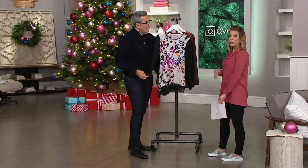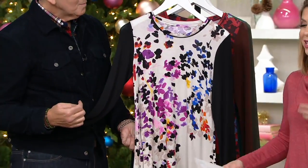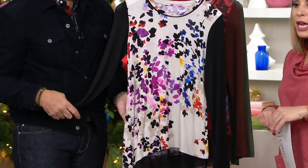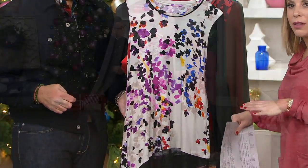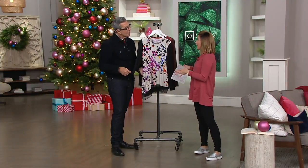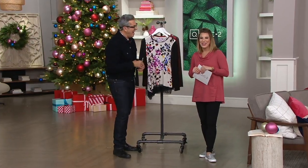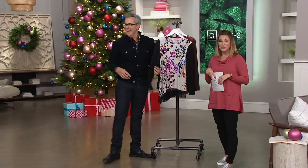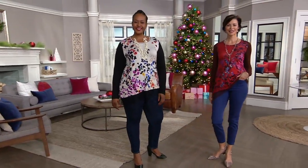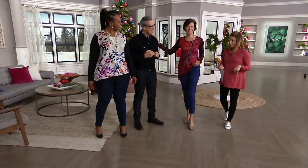A lot of Lori's pieces you can layer, but with this one it looks as though the layering has already been done because you have the lace built in here. You have the placement print with the solid, so there's a lot of interest going on and it can completely stand alone. But if you wanted to layer it, be our guest. Item number 8283025. Let's head over to the models — this is a placement print which is why it works on everyone.